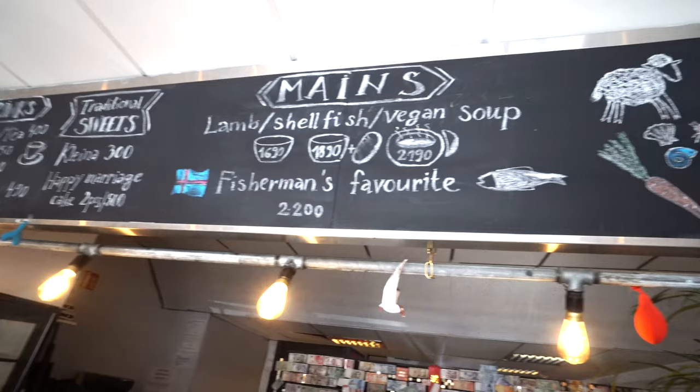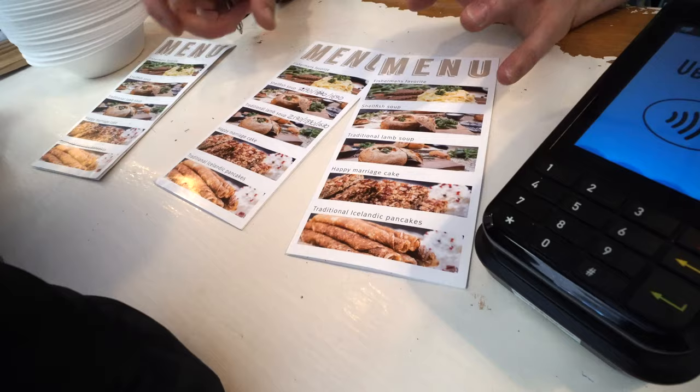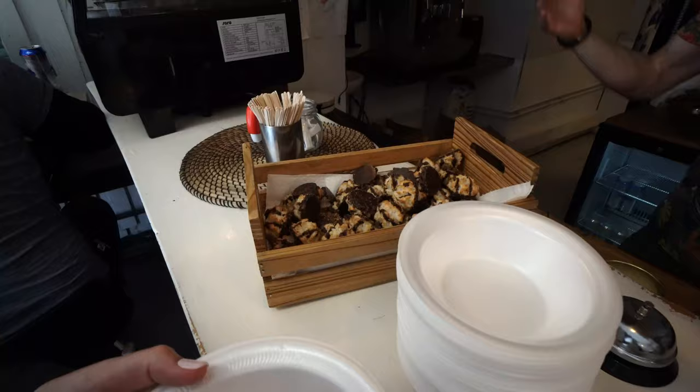They have a traditional lamb soup with vegetables and a vegetarian option that is basically a tomato vegetable soup. I'm already loving this place — they give you free desserts here, brownies and cocoa and chocolate sweets.